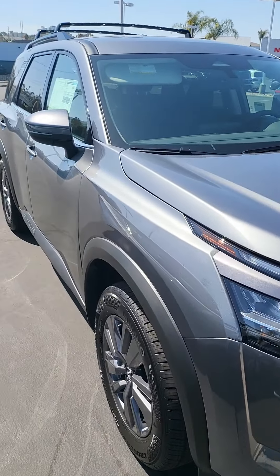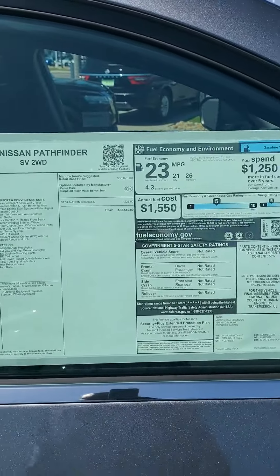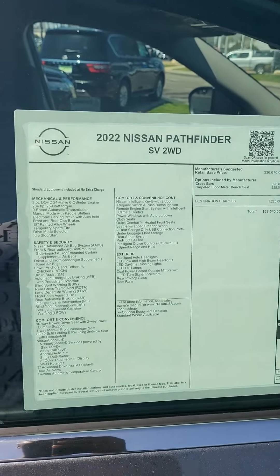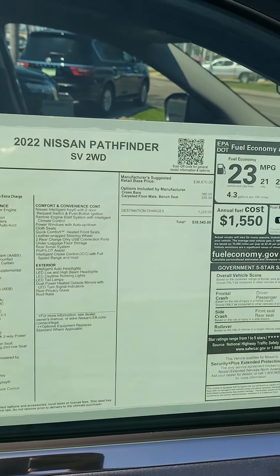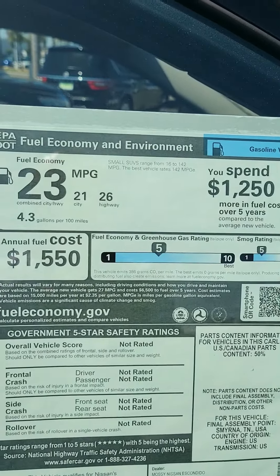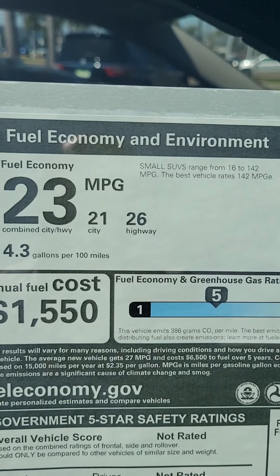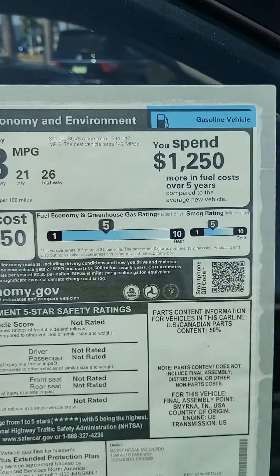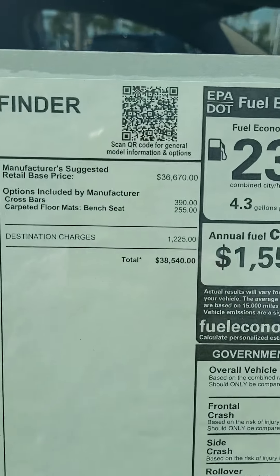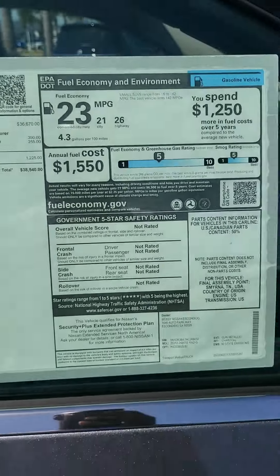So let's look at the sticker. It's the 2022. It's pretty much loaded with all the features and stuff — same features that all the other new cars really have. One issue is this right here. If you look at it, the most on the highway is 26 miles to the gallon. And it's $38,500 in California.